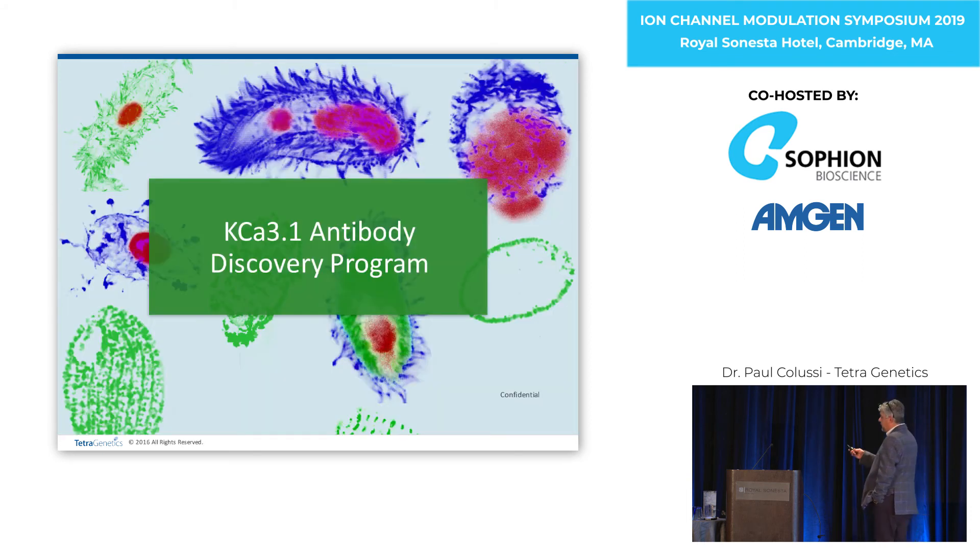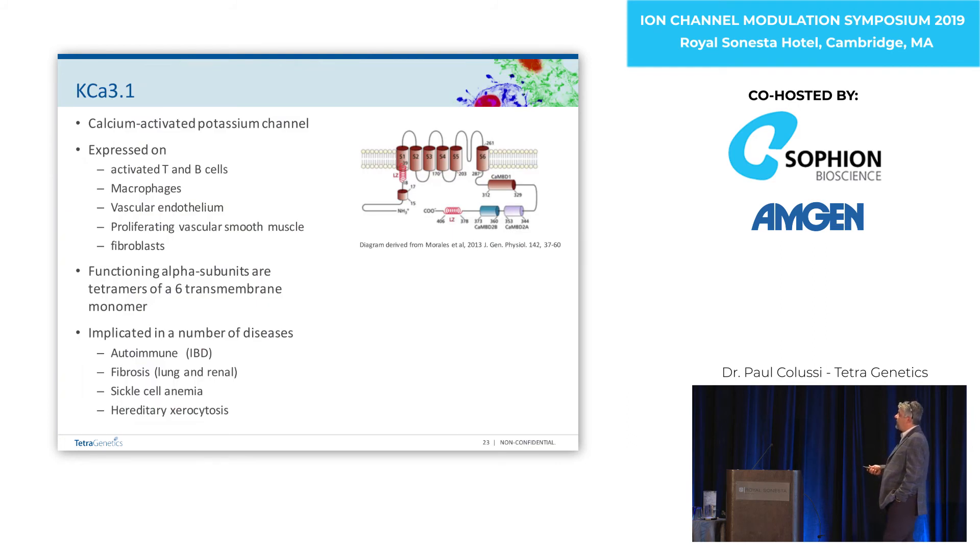The other channel on T cells that regulates membrane potential is a calcium-activated potassium channel, KCA3.1. It's expressed on a number of different cells. Again, it's a tetramer of a six-transmembrane monomer, though a bit more complicated — it has a calmodulin domain that regulates the calcium activation of the channel. It's also implicated in a number of diseases: autoimmune conditions, fibrosis, as well as a couple of anemias such as sickle cell and hereditary xerocytosis. Some cases of hereditary xerocytosis are associated with gain-of-function mutations in KCA3.1.